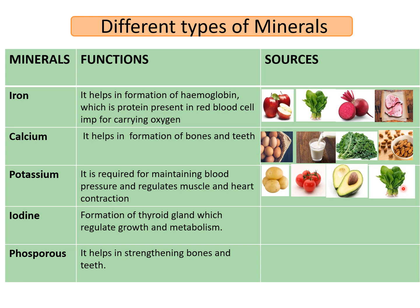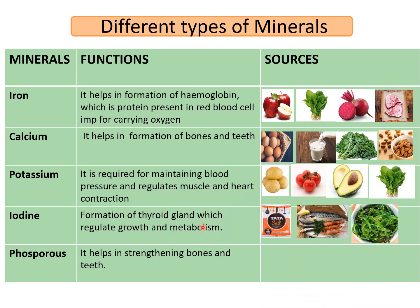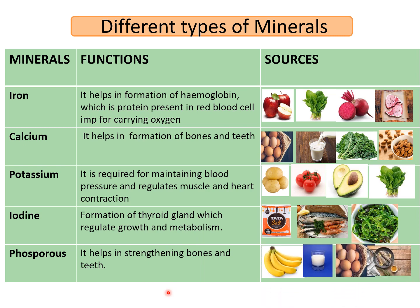What about iodine? Iodine plays an important role in the formation of the thyroid gland, which plays an important role in growth and metabolism. Sources include iodized salt, fish and seaweed. Phosphorus helps in strengthening the bones and teeth. Sources are banana, milk, eggs and fish.